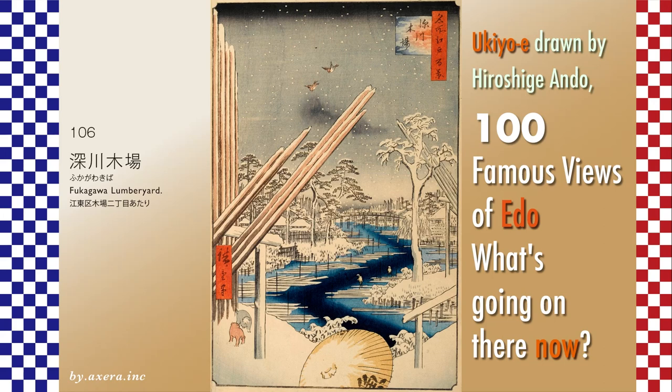I actually visited the location of my favorite 100 Famous Views of Edo, painted by Hiroshige, to see what the scene looks like today. It is not known exactly where the No. 106 Fukagawa Lumberyard was painted. However, it seems that it depicts the moat of a lumber yard in the area called Fukagawa Kiba at that time.